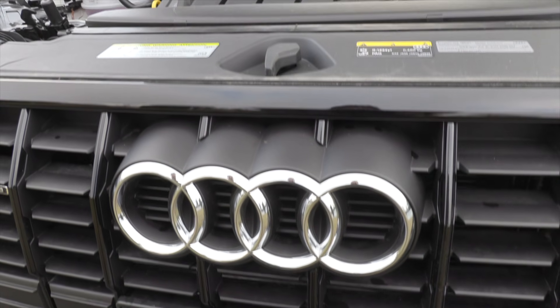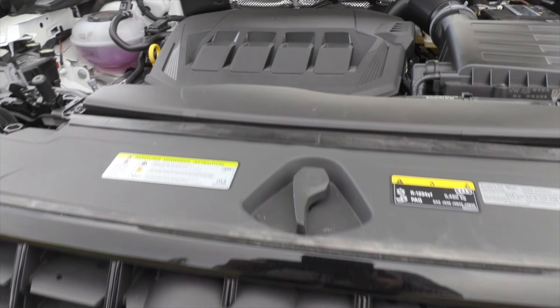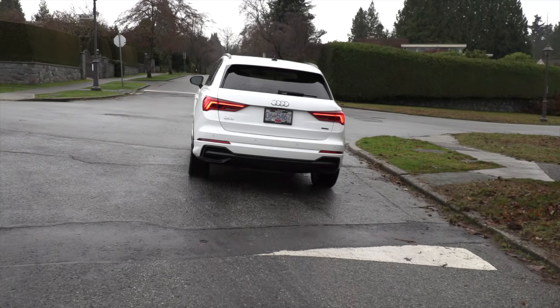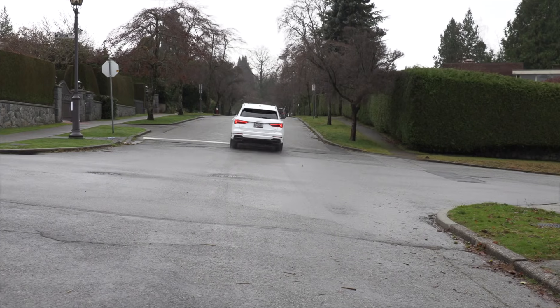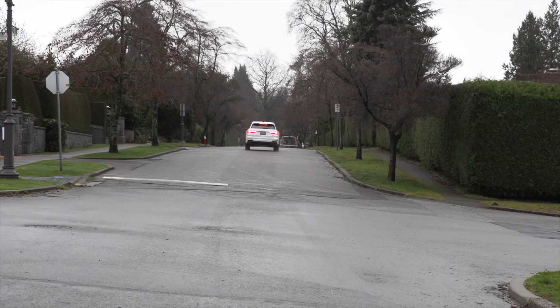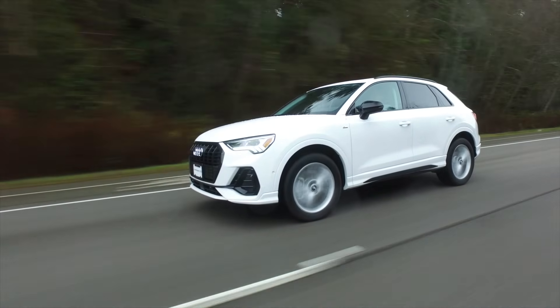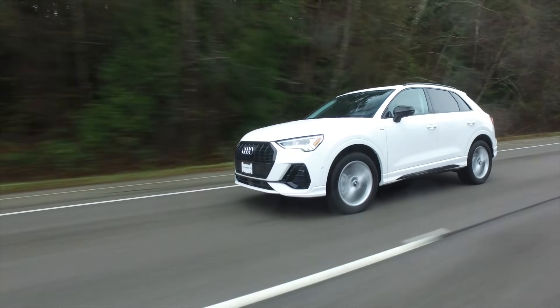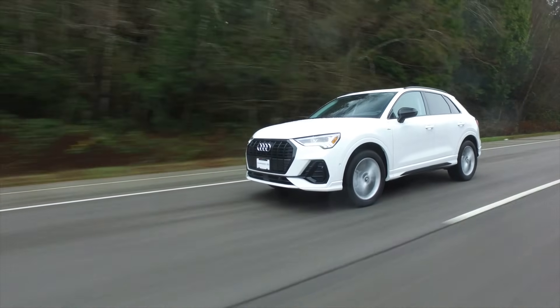The Audi Q3 has a 2-liter turbocharged 4-cylinder engine with an 8-speed automatic transmission. The base model engine has 184 horsepower and 221 pound-feet of torque. The higher output engine has 228 horsepower and 258 pound-feet of torque. The Audi runs on regular fuel.